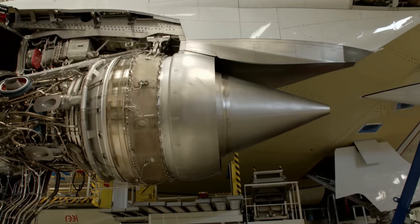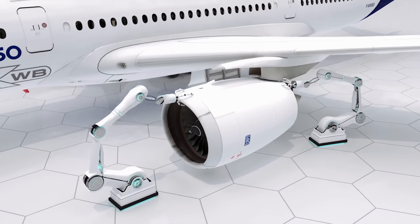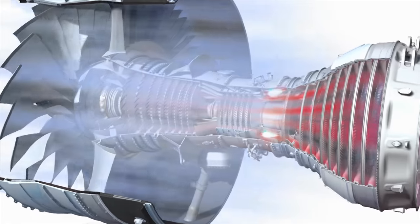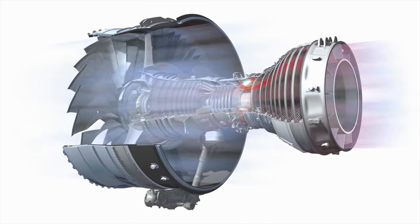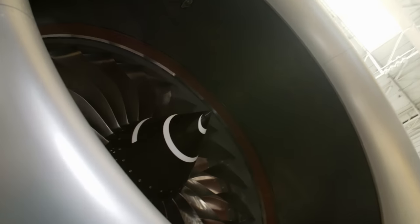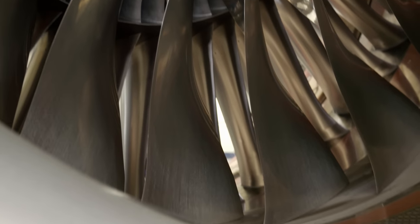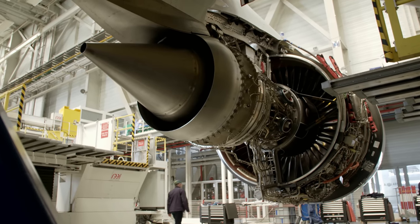Each of the two engines generates 374.5 kilonewtons of thrust. Each turbine consists of 22 titanium blades and has a diameter of nearly three meters. During takeoff, the engine takes in over a metric ton of air each second. Rolls-Royce uses state-of-the-art ceramic coatings inside the combustion chamber, allowing the air-fuel mixture to burn at temperatures in excess of 2,000 degrees Celsius — resulting in around 15% lower fuel consumption and significantly better emissions than its predecessor. Trent XWB engines are also much quieter than any other aero turbine, essential for planes flying over heavily populated areas.